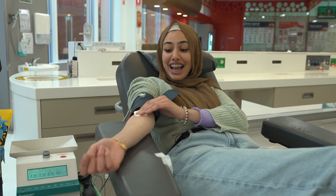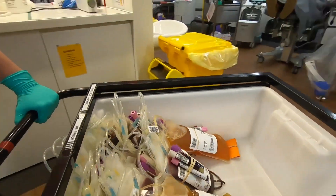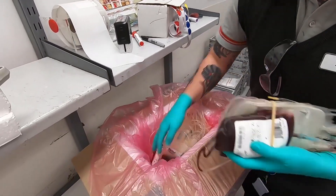Six minutes later and I'm all done. But that's not the end of it. The blood is then sent off to the processing centre. First up, it needs to get labelled.